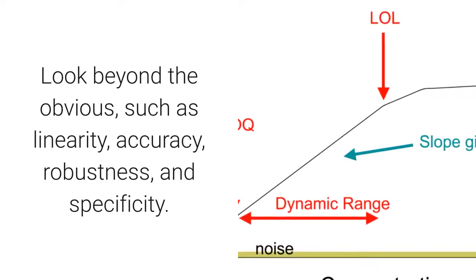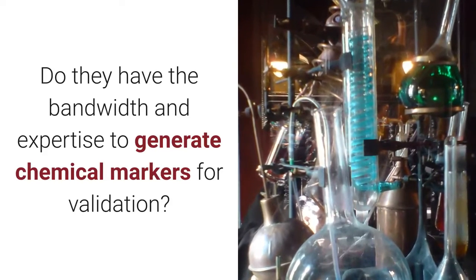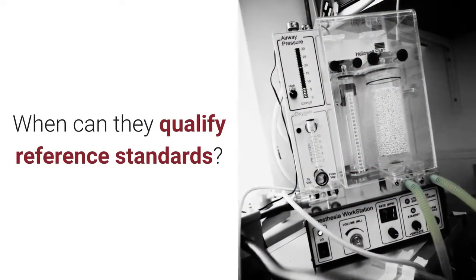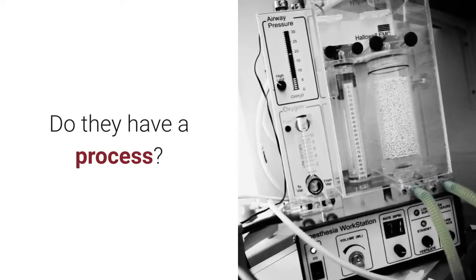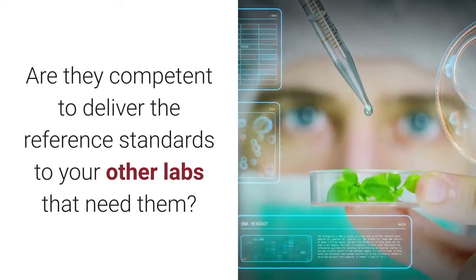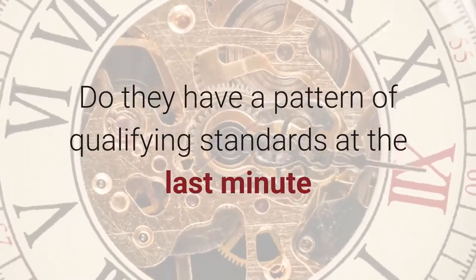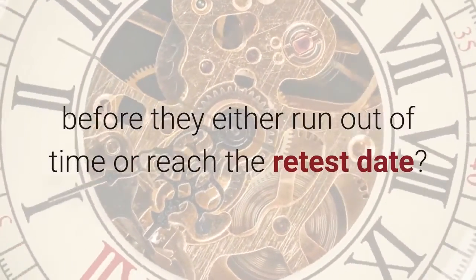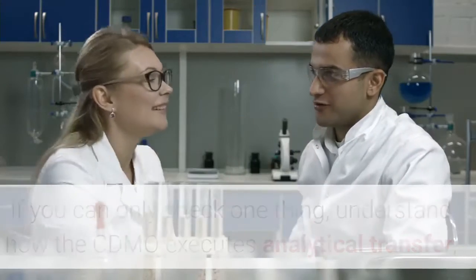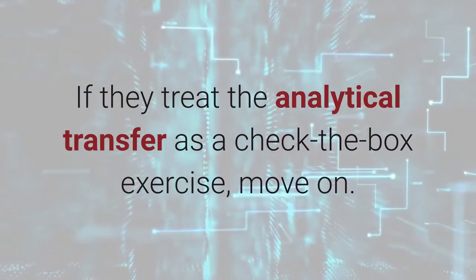Look beyond the obvious — such as linearity, accuracy, robustness, and specificity. Do they have the bandwidth and expertise to generate chemical markers for validation? Are they managing their marker production, or are you? When can they qualify reference standards? Do they have a process? Do they have the capacity to properly store all the reference standards? Are they competent to deliver reference standards to your other labs that need them? Do they have a pattern of qualifying standards at the last minute before they run out of time or reach the retest date? If you can only check one thing, understand how the CDMO executes analytical transfer, either as the sending laboratory or the receiving laboratory. If they treat the analytical transfer as a check-the-box exercise, move on.